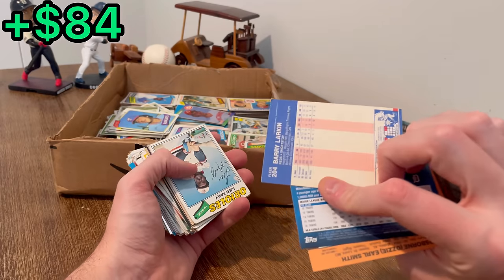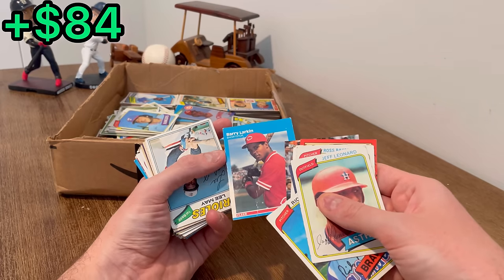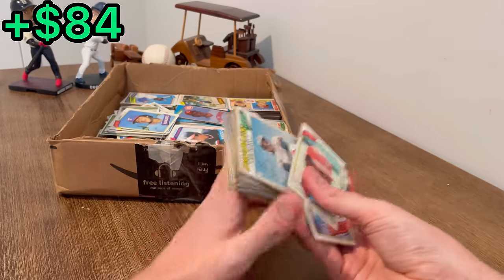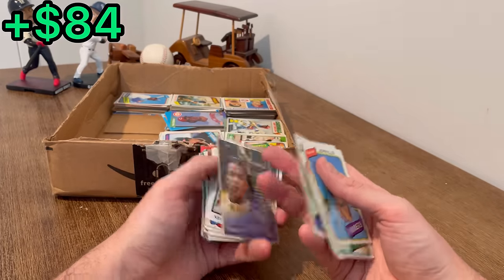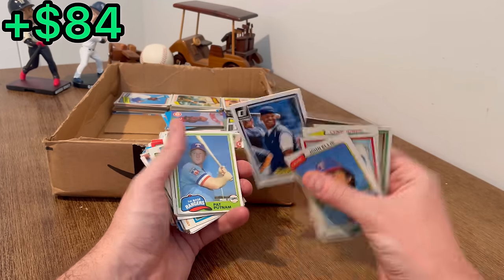Barry Larkin rookie card — unfortunately that one has been borderline destroyed. Stephon Marbury Pacific Collection rookie card, and a Ken Griffey Jr. Donruss card.